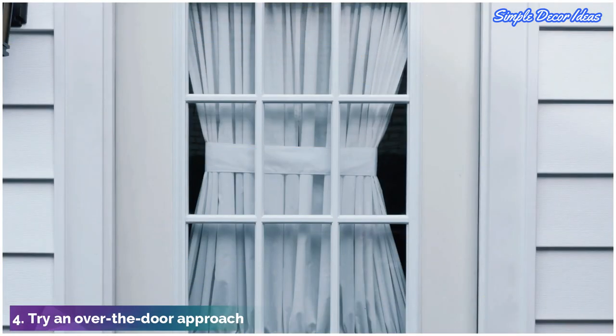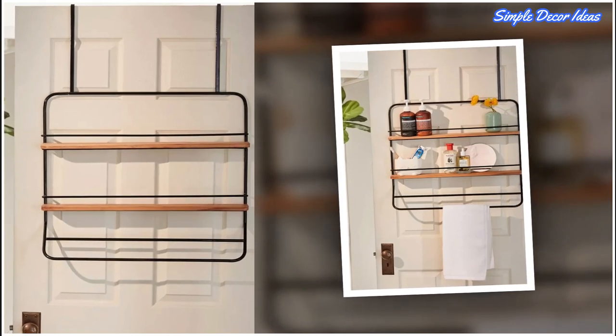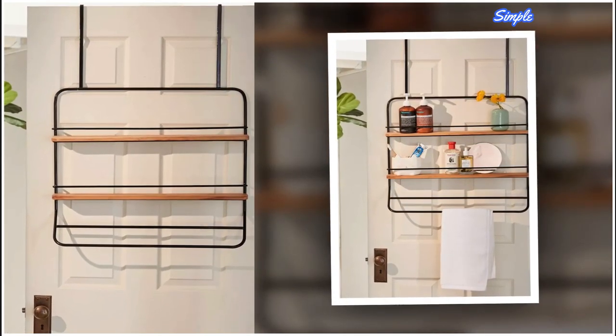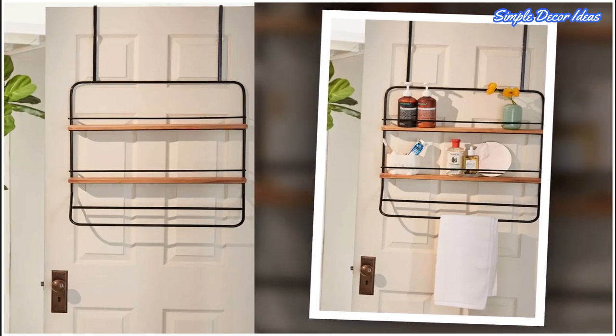4. Try an over-the-door approach. If tiny is an understatement when it comes to describing your bathroom, an over-the-door storage rack will save you from having to leave your towel on the floor, or even worse, your bed. This one not only looks cool, but uses space that is somewhat useless without an extension such as this rack.